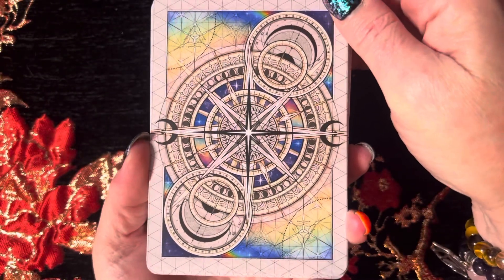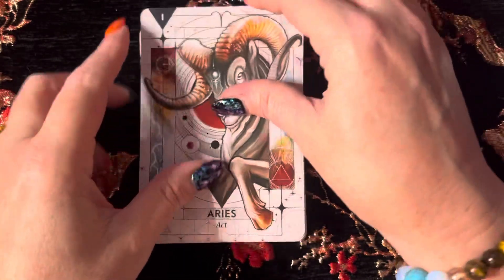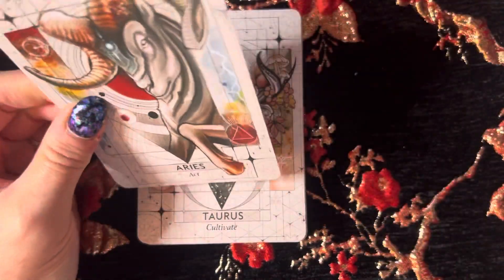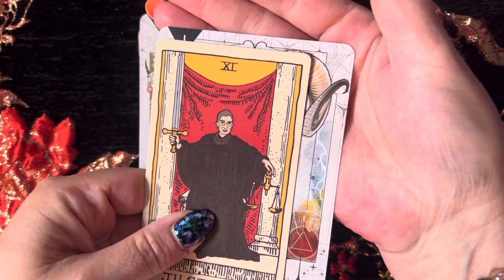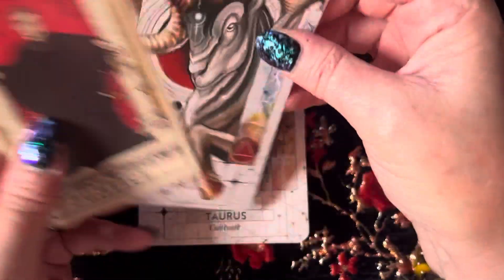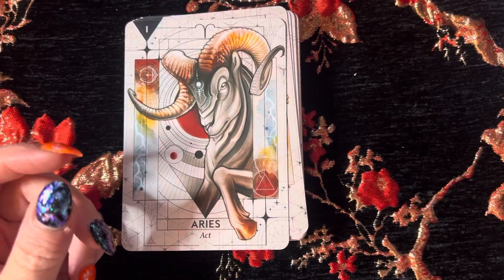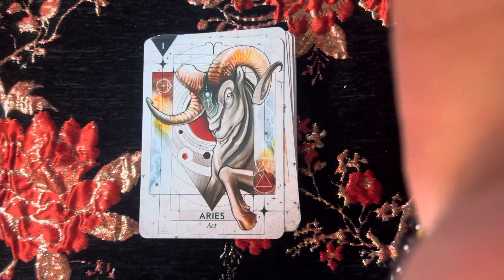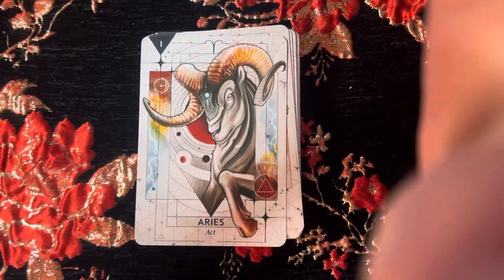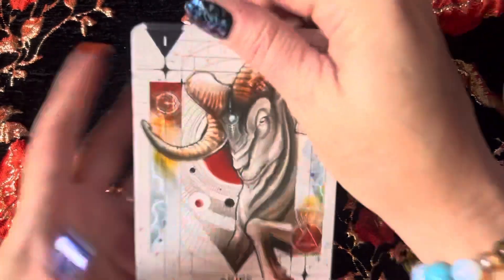These are the backs, which are super beautiful. To give you an idea on size — it's a little taller, good bit wider, pretty standard tarot size. Because they're a little bit bigger, I feel like I should pull out a little bit so I'm not cutting off the cards.